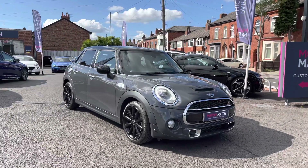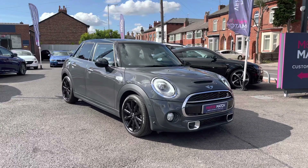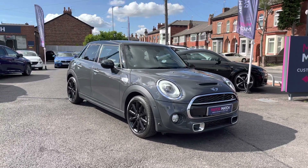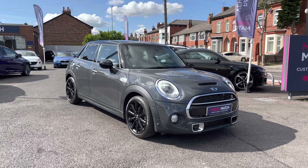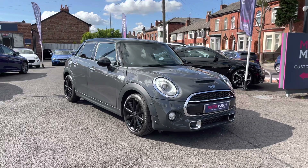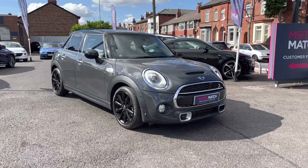Hello and welcome to Motor Match Stockport. My name is Daniel and I'm pleased to present you with this very stylish Mini Hatch Cooper S. The vehicle has currently done 12,870 miles and it's had two previous owners from new. It's finished in the color Thunder Gray and you also have a black roof and black door mirrors. If you'd like more information, please give us a call on 0161 885 0358.